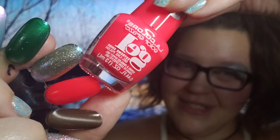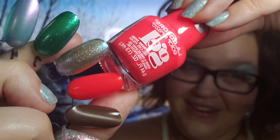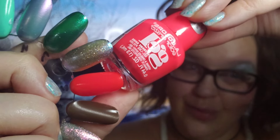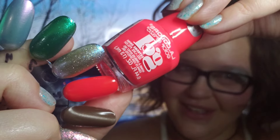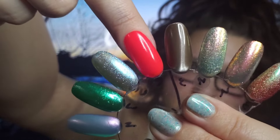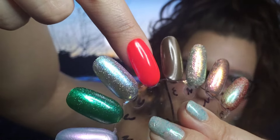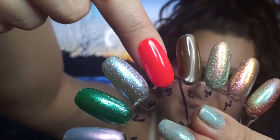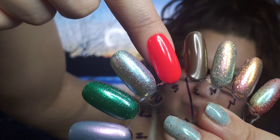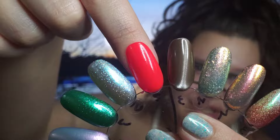Now let's jump into the mainstream brands starting with LA Colors. I recently published a short with this little polish featured in there, so I did want to swatch it. This is such a bright beauty — this one is called Hyperactive and it is on the edge of orange meets red meets pink. Just such a hot vibrant one, and I did get this one opaque in two coats. So a beautiful formula on this one.